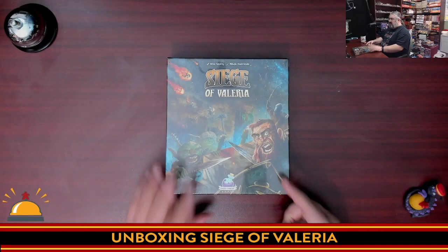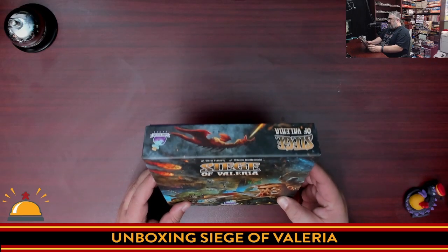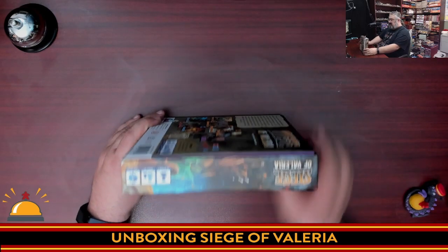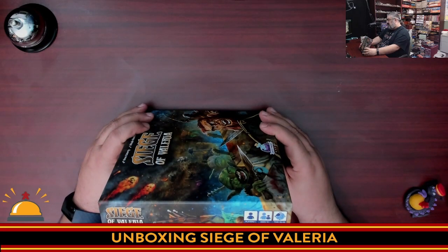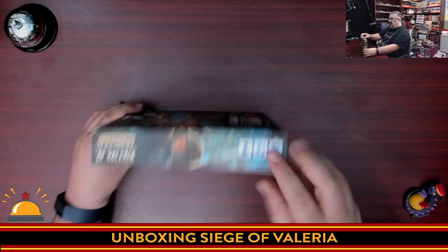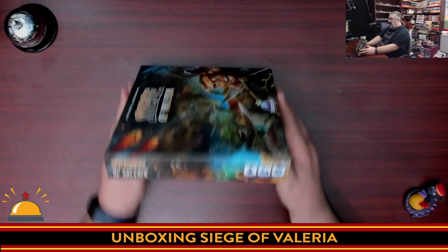Let's crack this baby open and see what we get. First thing we're going to do is get rid of the shrink wrap. So here we have a shiny new copy — Glenn Flaherty, Miko artwork, Daily Magic Games: Siege of Valeria. We're just going to take a quick look at the different sides. You can see right here, this is for one player, age 14 plus, time 30 to 45 minutes. Not a lot to see on the edges here, though I do like that one side is done so you can store the game vertically this way, whereas the other side is done so you can store it the other way.